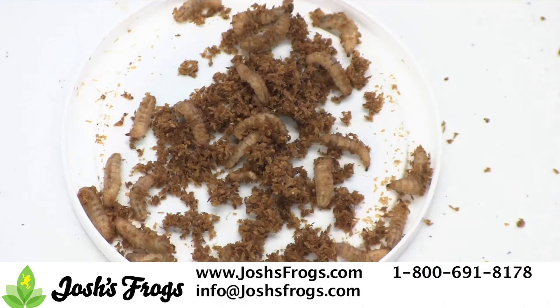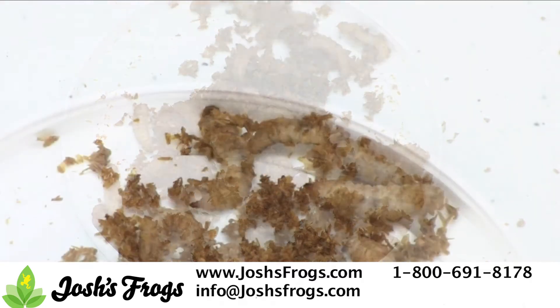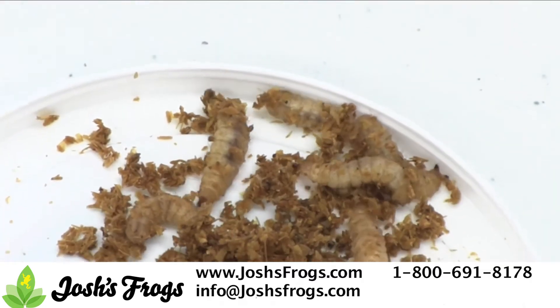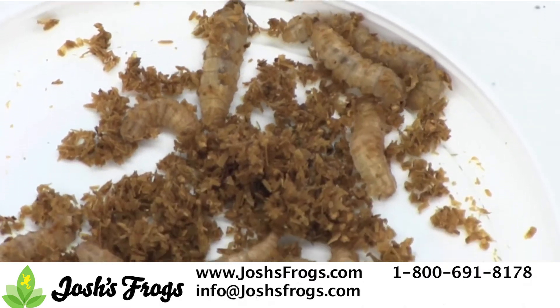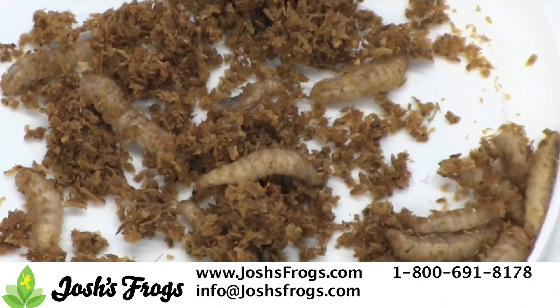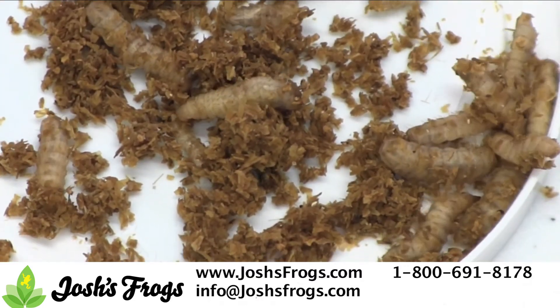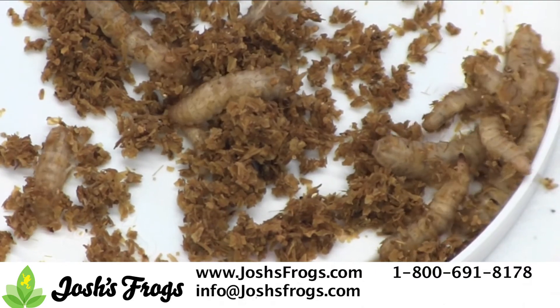Black soldier fly larvae, sold under the trade names phoenix worms, calci worms, or repti worms, are known for their high calcium content. Store black soldier fly larvae at 50–60 degrees Fahrenheit in the same media container that they come in. Ideally, feed off all black soldier fly larvae within two to three weeks. Soldier fly larvae turn black before they pupate — make sure to feed those to your pets first.